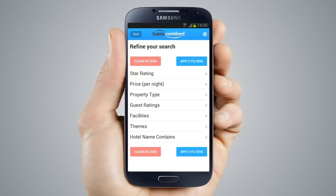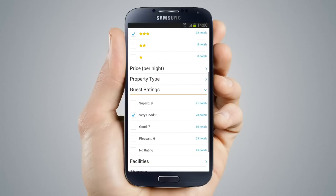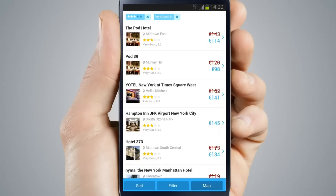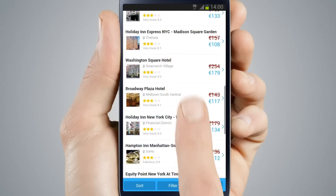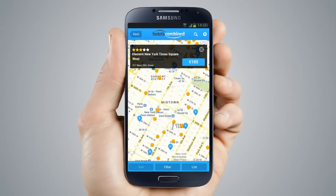Easily organize and sort search results with filters like star, popularity, location, and more. The Hotels Combined app searches over 400,000 hotels from the world's major travel sites and apps and lets you instantly compare millions of hotel deals.